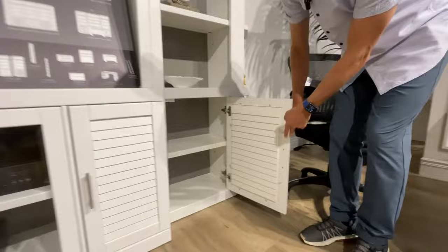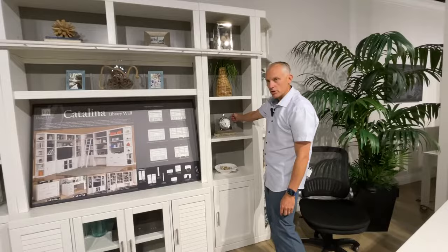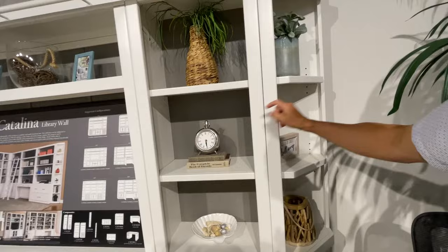The other thing you can do is swap the back panel. Here we show it in gray, but it can also be white. It's just a flip of how you want it — whether you want the gray back or the white back.